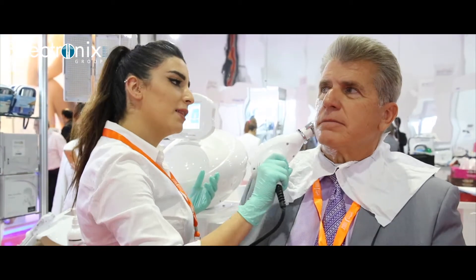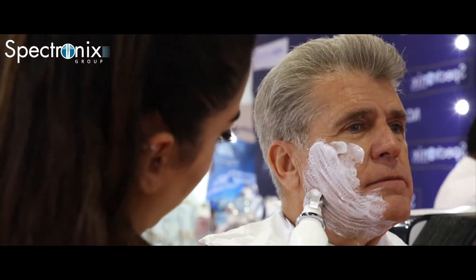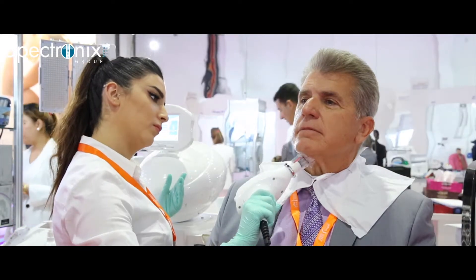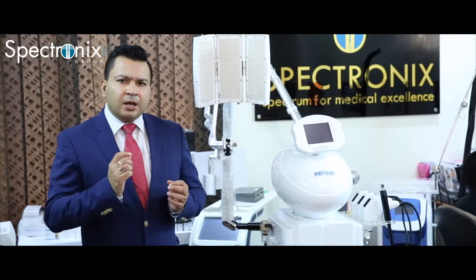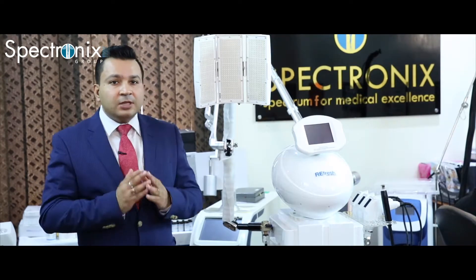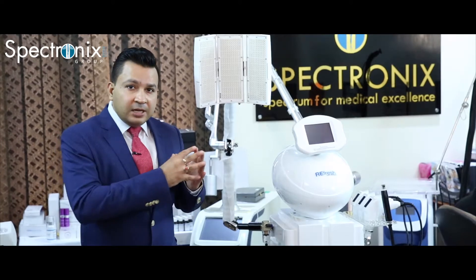You can do microdermabrasion — it's got a rolling microdermabrasion which will peel off the dead skin. You can infuse products inside the skin. It's got a pixel RF which can roll up and lift your skin and tighten the double chin or lift the skin immediately. It's got LED rejuvenation, all in one system.